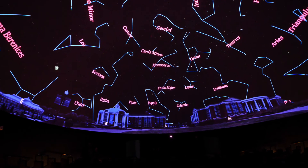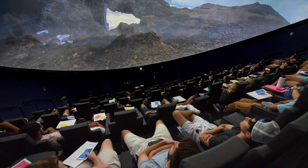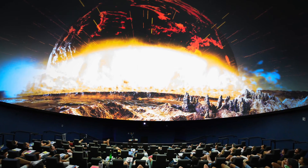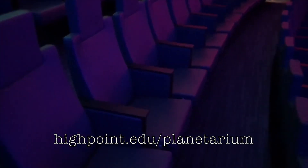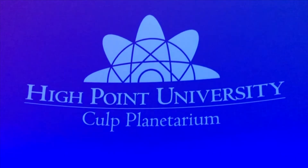Each day at High Point University, our students are tasked with ways to utilize their growth mindset and develop life skills. The planetarium is just another resource students have to expand their knowledge through academic excellence. To keep up with events going on in our facility, please visit highpoint.edu. We hope you enjoyed today's brief tour and look forward to hosting you at one of our shows soon. Until then, don't forget to keep looking up.